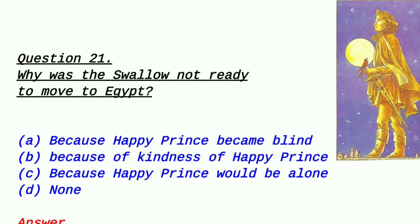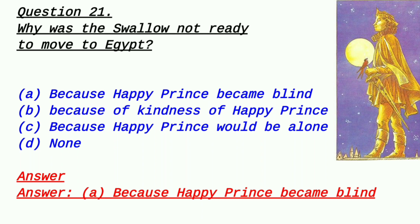Question 21: Why was the swallow not ready to move to Egypt? Option A: because the Happy Prince became blind, Option B: because of the kindness of the Happy Prince, Option C: because the Happy Prince would be alone, Option D: none. This is a basic question. Multiple options may seem similar but choose the best answer. The best answer is option A — because the Happy Prince had become blind and could not see anything.